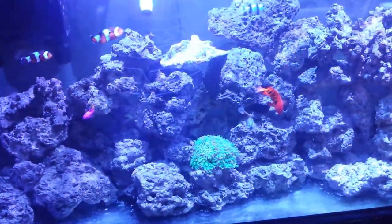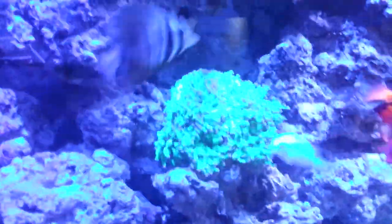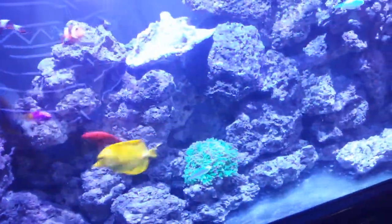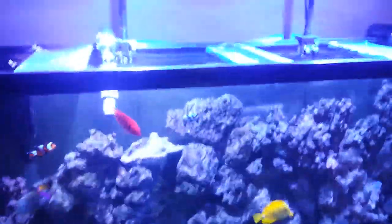Everything in the tank just looks sweet, I love them. You can adjust them to where they're more blue, which really washes everything out, or you can adjust the spectrum and the intensity. They're pretty cool lights, I like them and I hope they last me a long time.